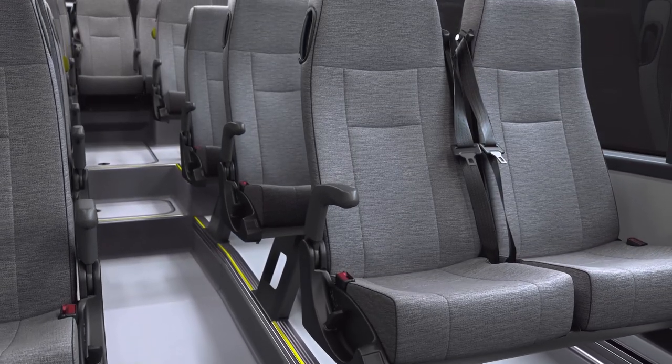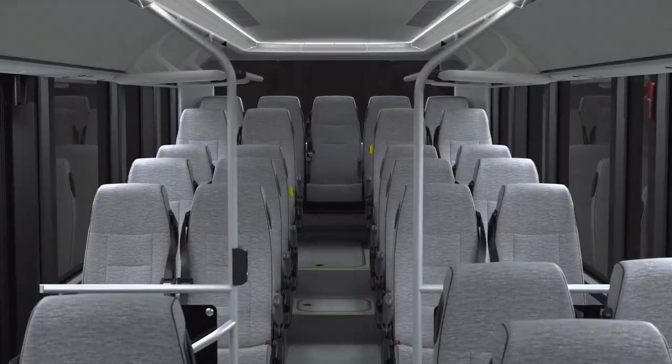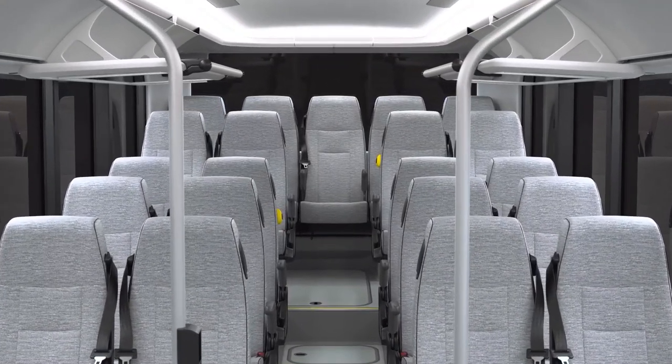The Scania Interlink still offers a high degree of flexibility in terms of vehicle length, interior layout, classification, and more.